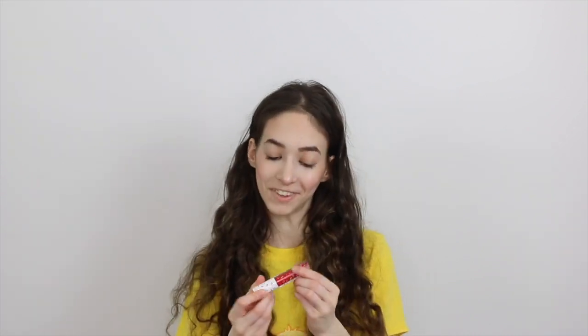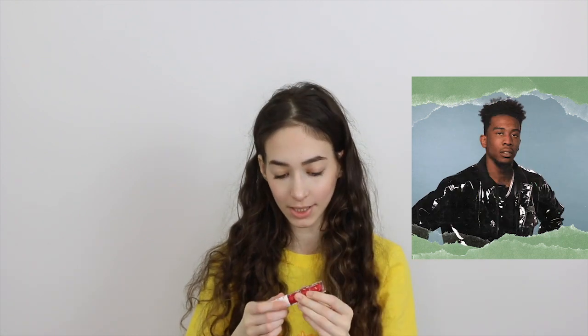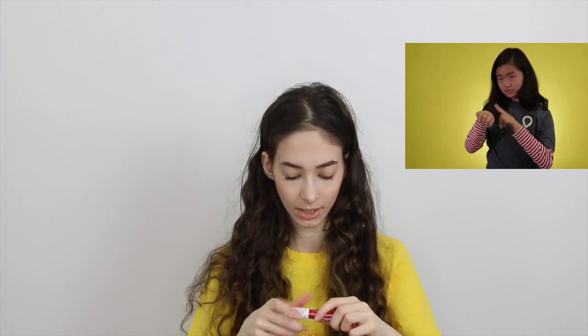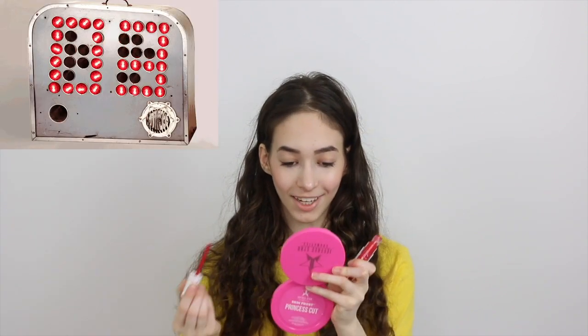For the bold statement I'm going to be using my MAC Oh Sweetie lip gloss, and this is in Strawberry Torte. I love the packaging — this is so cute, it's so summery, it has sprinkles on it, I love it.